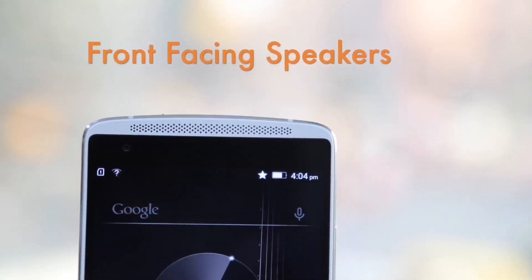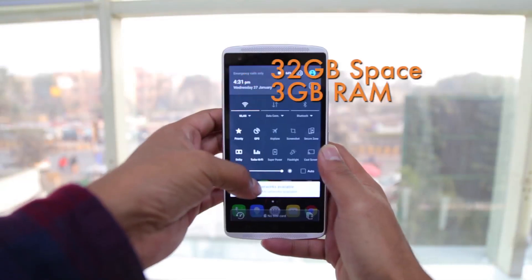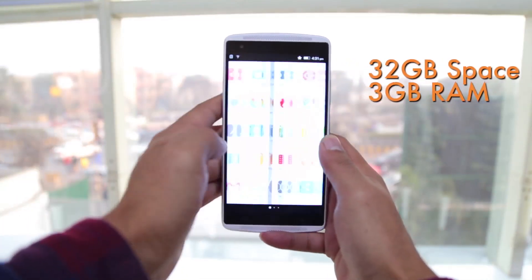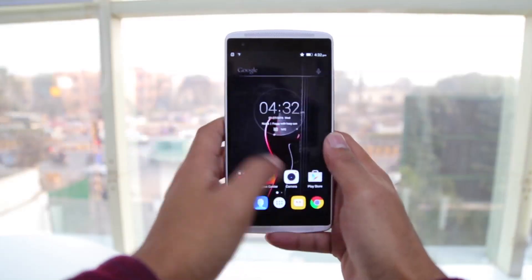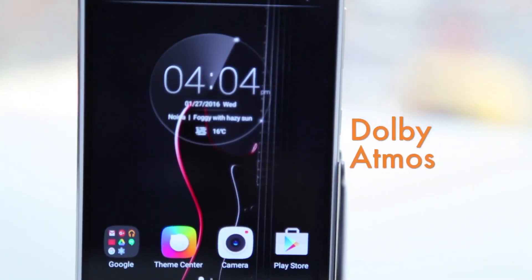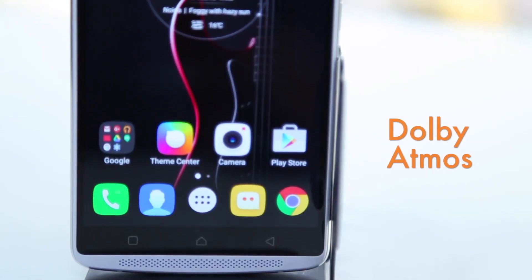It's got front-facing speakers and one of the best audio outputs in any smartphone right now. That's because Lenovo has put a lot of thought into the kind of DAC and other software it uses. It also comes with Dolby Atmos, which works when you're listening to the speakers on the device as well as while using headphones.